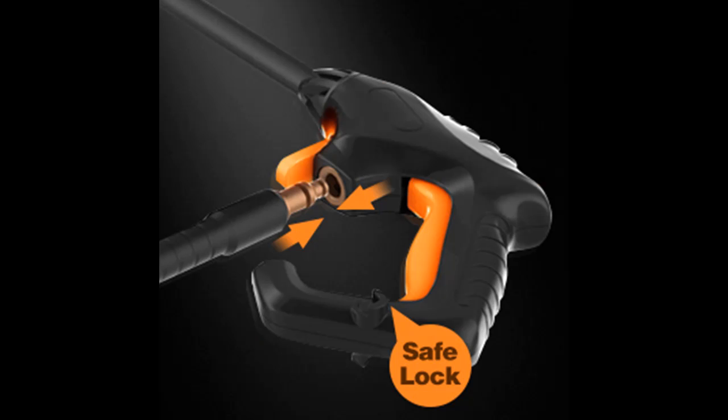The compact, upright design with axle-mounted wheels allows easy roll-away mobility. The power washer comes with a 26-foot hose that is easy to store with the simple hook provided. All accessories can be stored directly on the device.